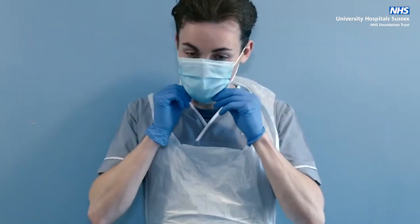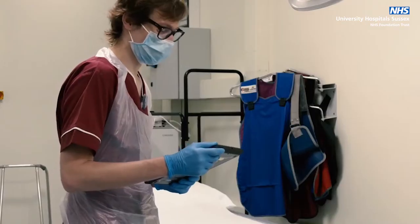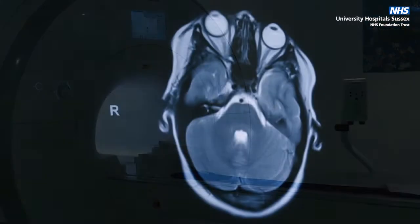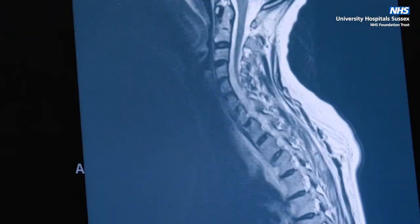Please note, during the COVID-19 pandemic, staff will be wearing full personal protective equipment to keep you safe while in hospital. You have been sent for an MRI scan, which produces highly detailed pictures of the body by using a strong magnet and radio frequency pulses.